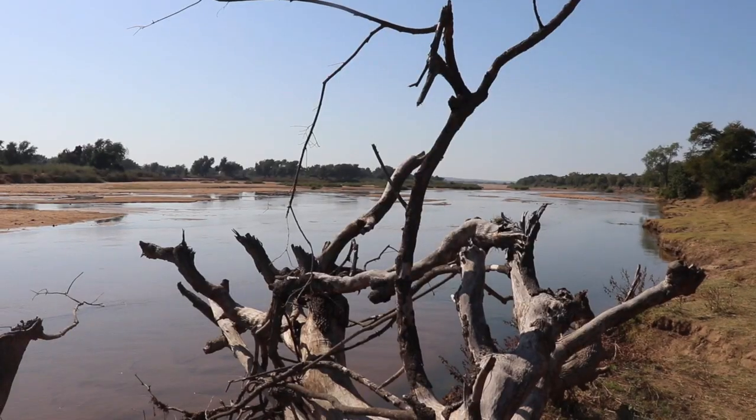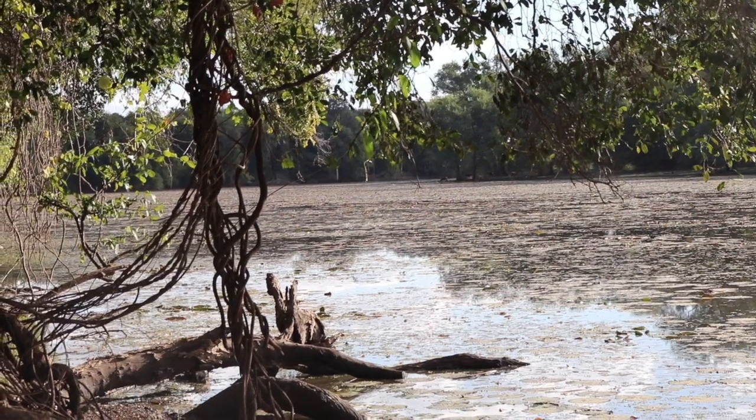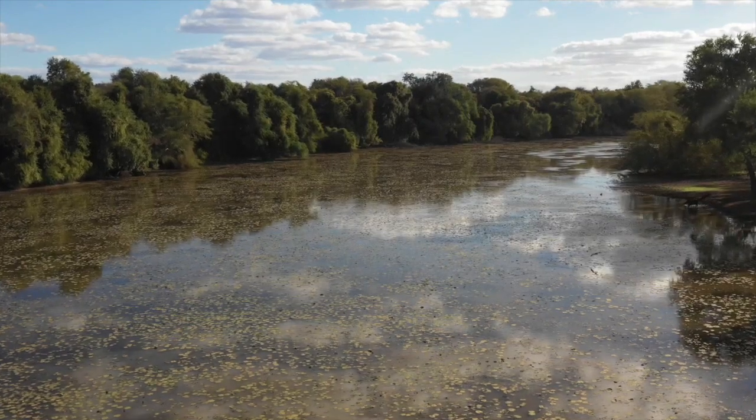The birding in Gonarezhou is exceptional. Particularly, the Save-Runde Confluence is one of the 20 top birding spots in the country. Also just outside the southern end of the park, Menjinji Pan is another very exceptional birding location.